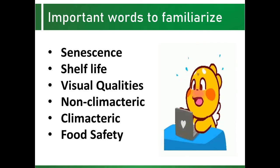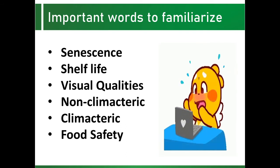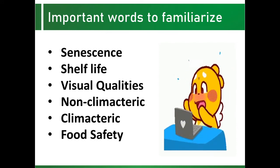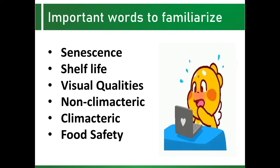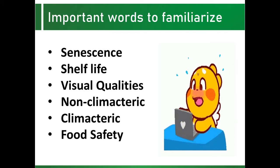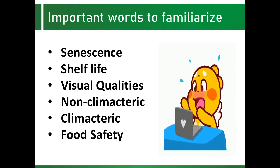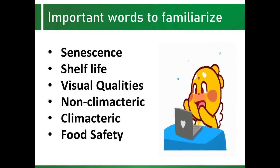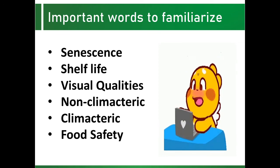Non-climacteric are fruits that ripen only while still attached to the parent plant. Their eating quality suffers if they are harvested before they are fully ripe, because their sugar and acid contents do not increase further. Their respiration rate gradually declines during growth and after harvesting — maturation and ripening are a gradual process. Examples of non-climacteric fruit include cherries, cucumbers, grapes, lemons, and pineapples.